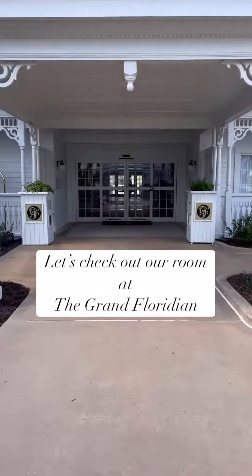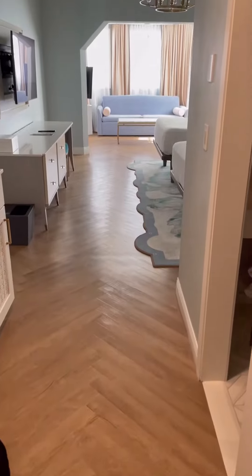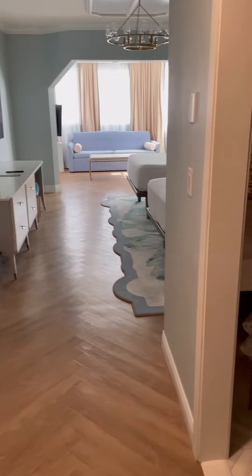Let's check out our room at the Grand Floridian Resort and Hotel in Walt Disney World. The room is beautiful — check out the wood floor. Such detail.